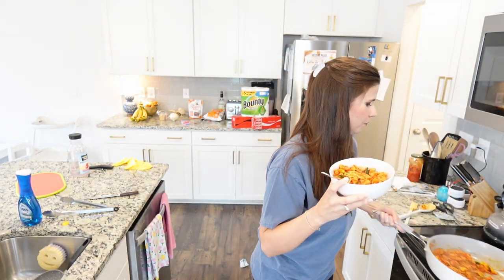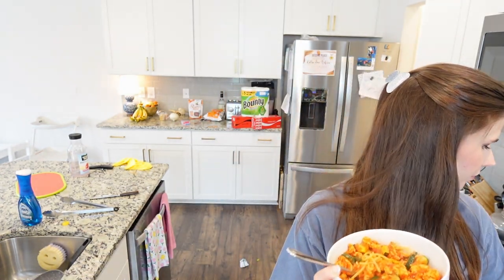I think it turned out really good — I don't mind the chicken at all. I usually do Italian sausage, but the chicken works just as well. I love the zucchini and squash in it too. It turned out really yummy — I'm getting my pasta fix in and it's still healthy.